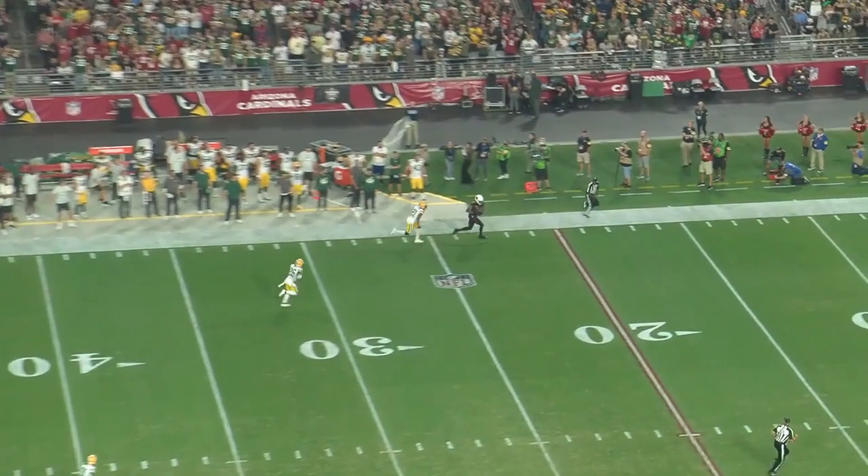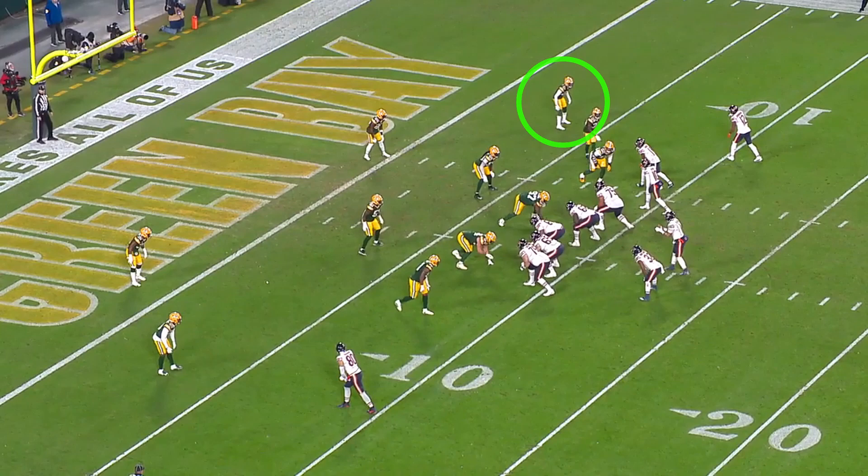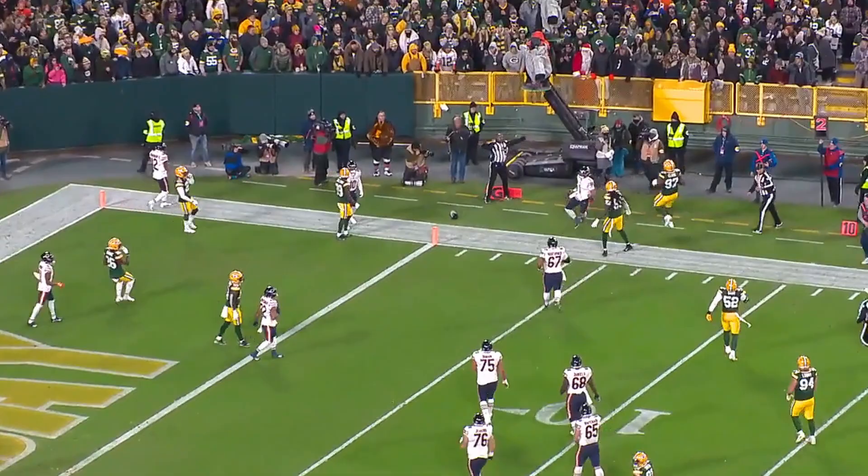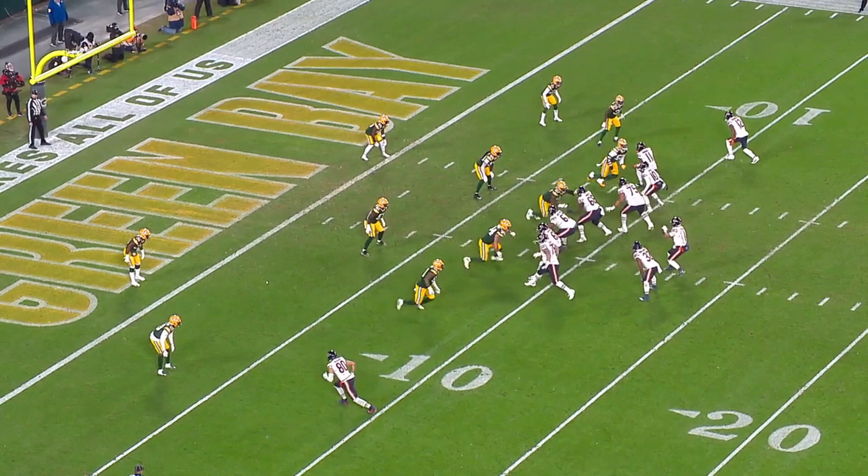He bites on the initial move outside, but is still able to recover and stay on top of the receiver. However, once the ball is in the air, he gets completely lost. He has the ability to recover, but Stokes' biggest issue is with eye discipline. He can make up ground, but as he jumps routes or comes up, he almost always gets pulled away by the quarterback's eyes. As soon as he makes his first move, his eyes are on the quarterback, and then he loses the receiver.